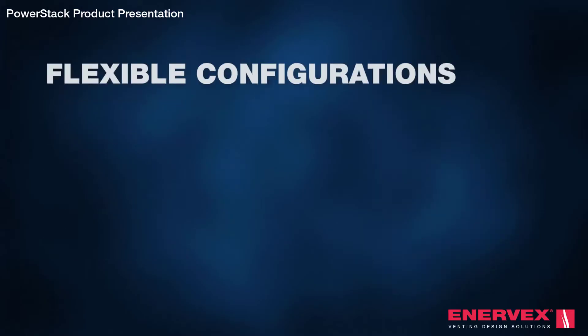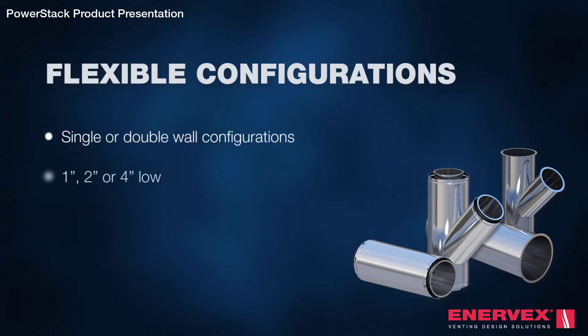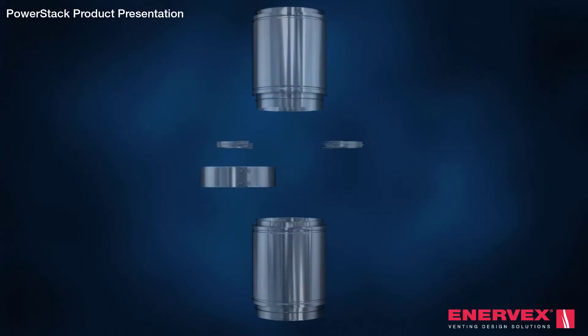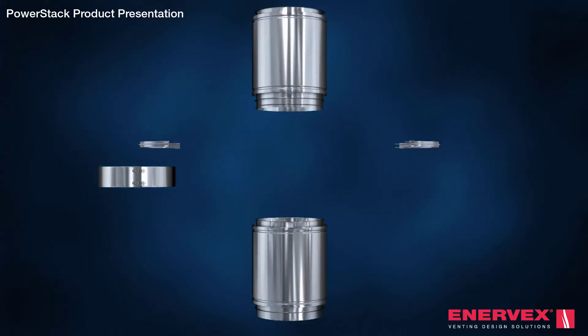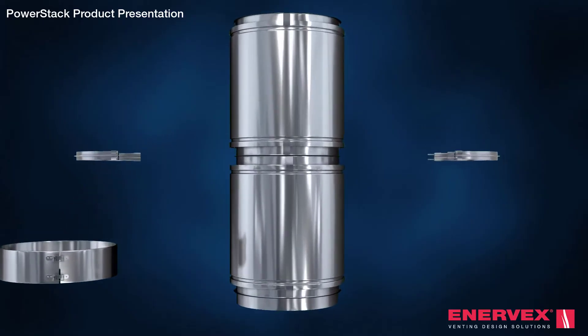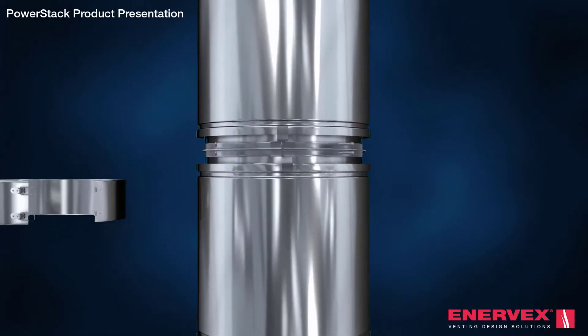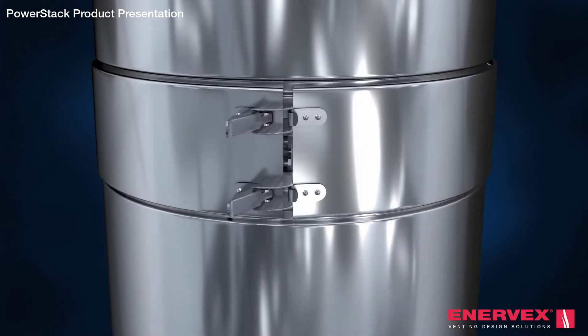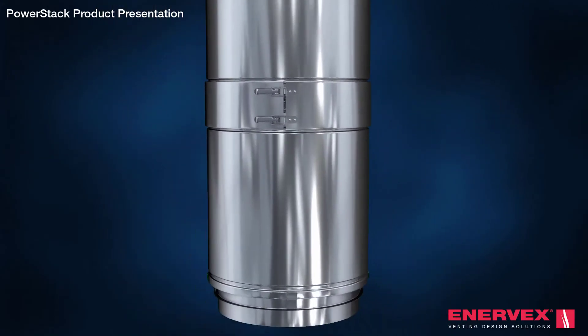PowerStack is available in single or double wall configurations. The four insulation configurations in 22 internal diameters allows us to create a design for virtually any venting design challenge. With its unique male-female joint assembly that includes an integrated graphite gasket, installation has never been faster, and the joint can withstand temperatures up to 1400 degrees Fahrenheit and 60 inches of pressure.